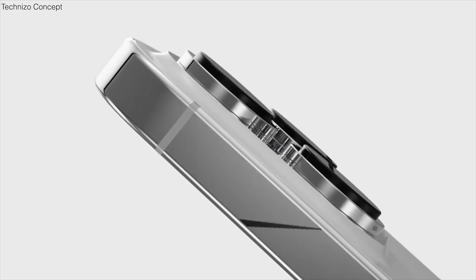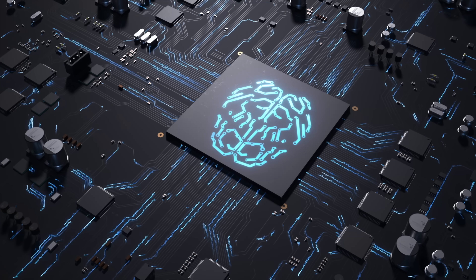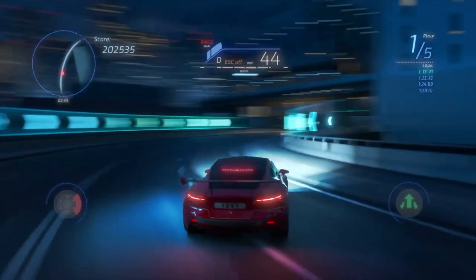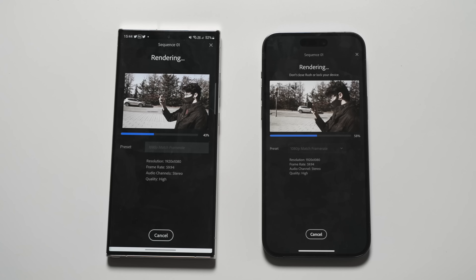The iPhone 15 Pro and the Ultra will have exclusive access to the Apple A17 chip, which is built on the brand-new TSMC 3-nanometer architecture. This will be the first smartphone chip to feature 3nm architecture, giving Apple an insane boost in performance and efficiency that is going to absolutely destroy the competition.